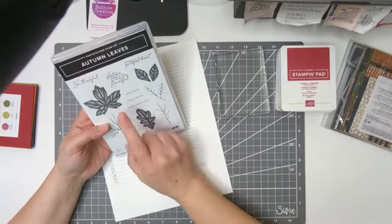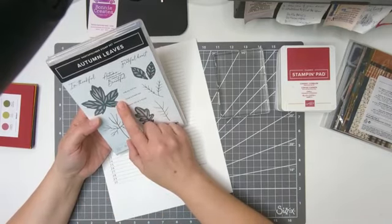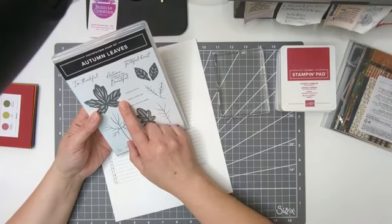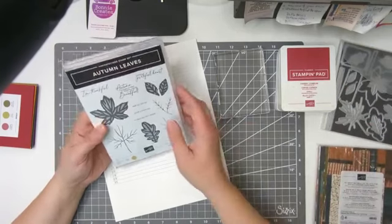This is Autumn Leaves. It's going to be available in the September to December 2023 mini catalog. It starts on September 6th — I shouldn't say tomorrow because who knows when you're going to see this.